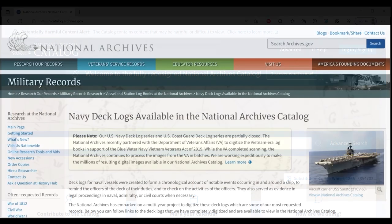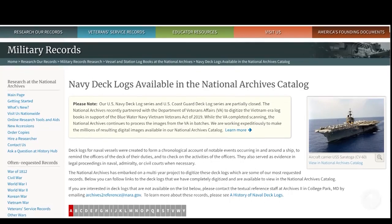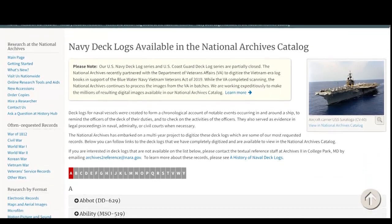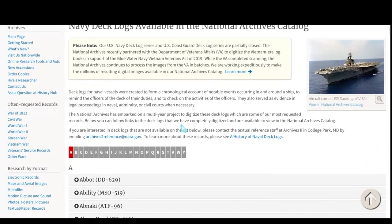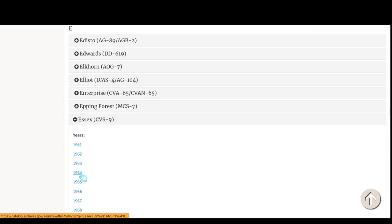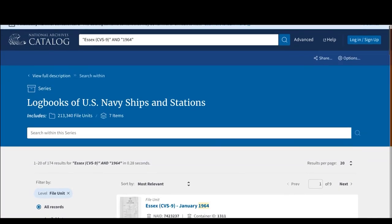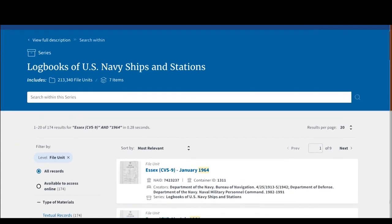Let's take Navy deck logs for example. Navy deck logs are among our most requested records. These important documents provide a chronological account of notable events occurring in and around a ship. Some deck logs are available in the National Archives catalog and some must be viewed in our research room here in College Park because they are not yet digitized and available in the catalog.